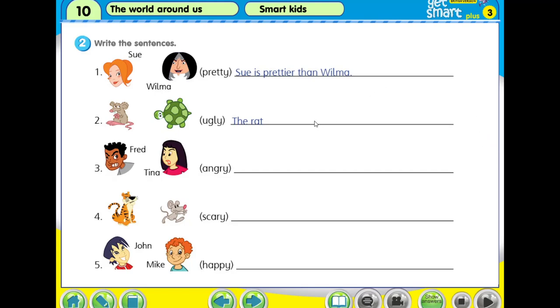Alright, welcome back. We check our answers. The rat is uglier than the turtle. Fred is angrier than Tina. The tiger is scarier than the mouse. And the last one — happy. John is laughing and Mike is only smiling, so definitely John is happier than Mike. Check your answer. If your answer is wrong, erase it and then write down the correct answer.